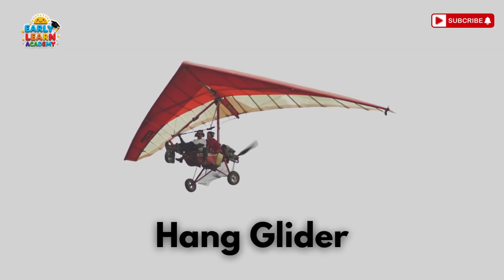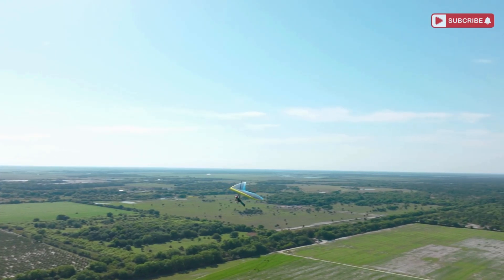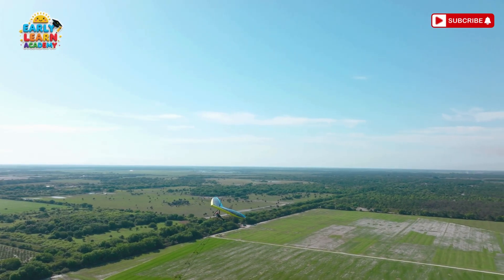This is a hang glider — wings for humans! People glide in the sky holding a light frame!